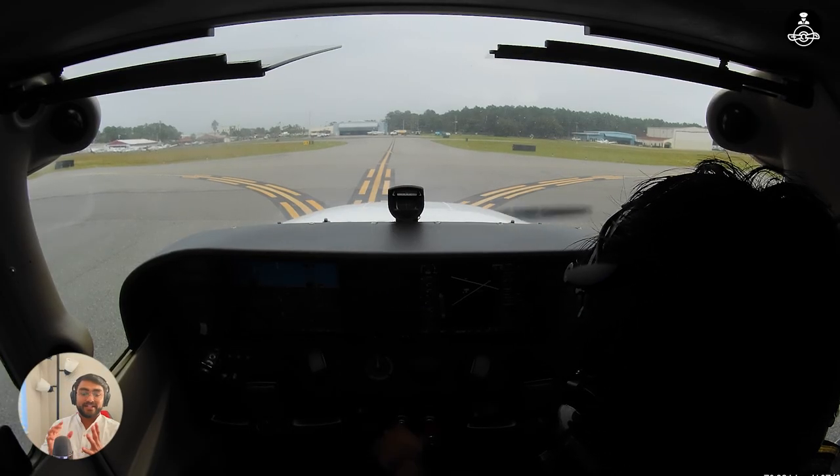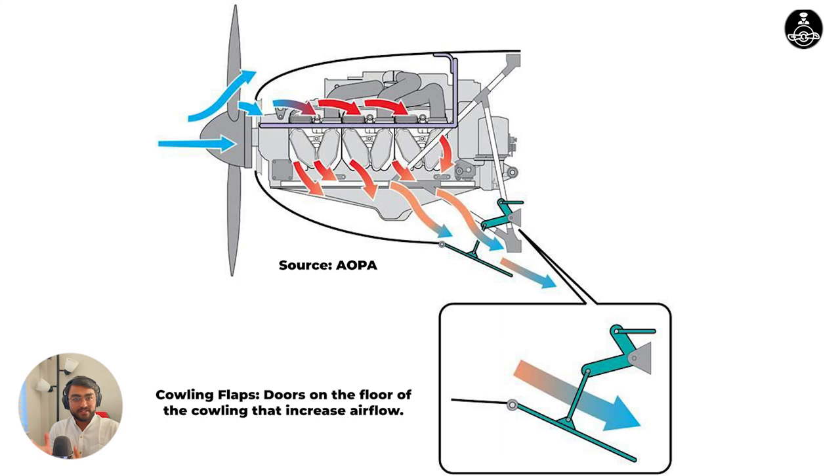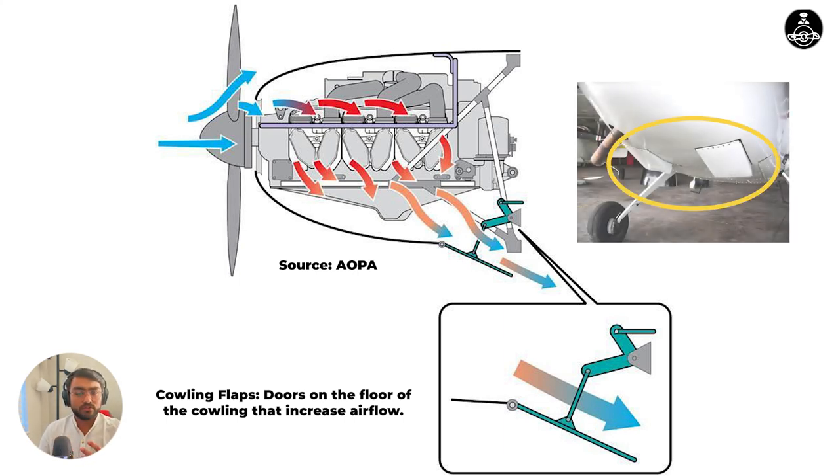What are cowl flaps? They are small little doors, openings, or flaps that are attached to the lower side of the engine cowling — to the bottom of the engine cowling.